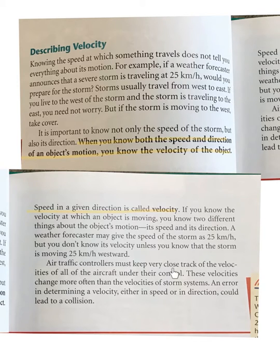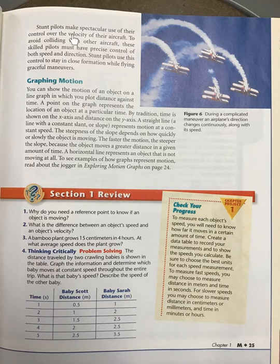Air traffic controllers must keep very close track of the velocities of all the aircraft under their control. These velocities change more often than the velocities of storm systems. An error in determining a velocity — either in speed or direction — could lead to a collision. Stunt pilots make spectacular use of their control over velocity to avoid colliding with other aircraft. These skilled pilots must have precise control of both speed and direction, using this control to stay in close formation while flying graceful maneuvers.